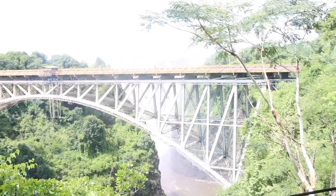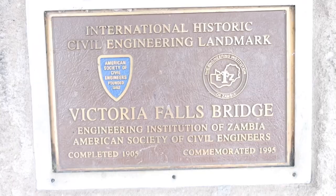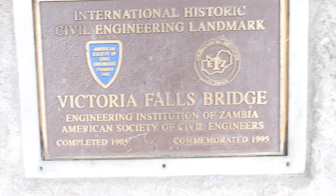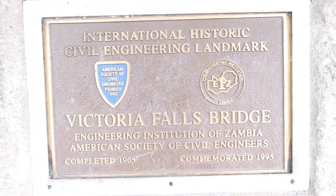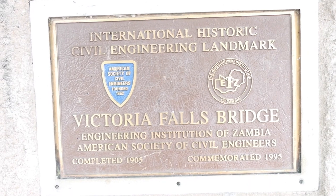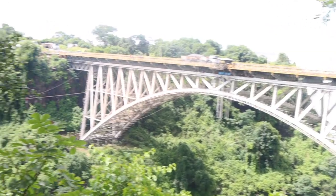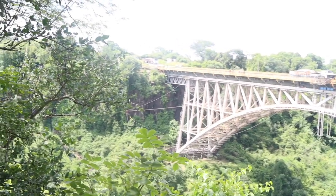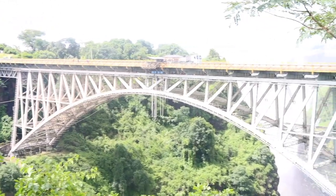A brief history of the Victoria Falls Bridge: it was completed in 1905 and is an engineering marvel that spans the Zambezi River, connecting Zimbabwe and Zambia. The bridge offers breathtaking views of the falls and the gorge below, and is also the site of the famous gorge bungee jumping experience.